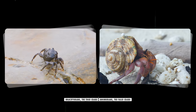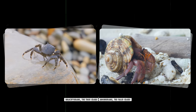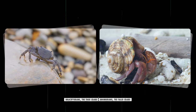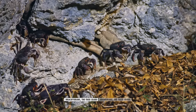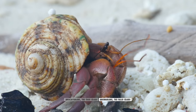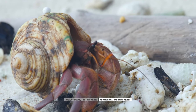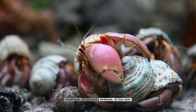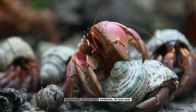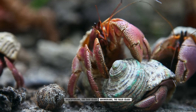The easiest way to tell the difference between a brachyuran and an anomuran is to look at the number of walking legs. True crabs have four sets of walking legs, while false crabs appear to have only three, because the fourth set is shrunken and sometimes even tucked up into their gill chambers. Anomurans also usually have longer antennae, which are positioned to the side of their eyes.